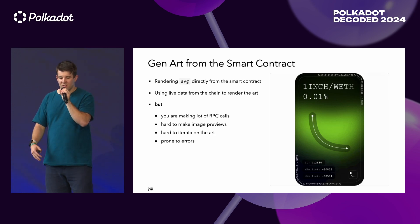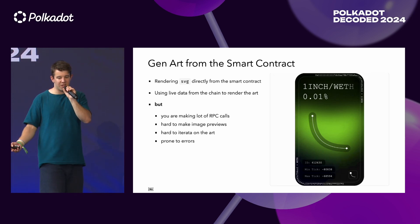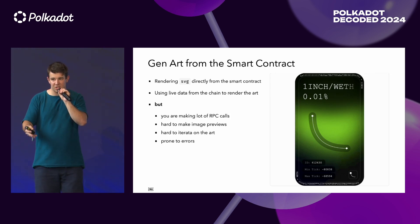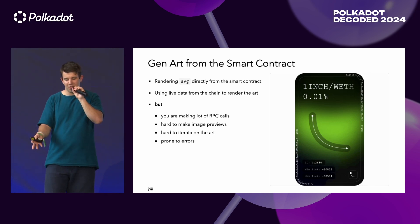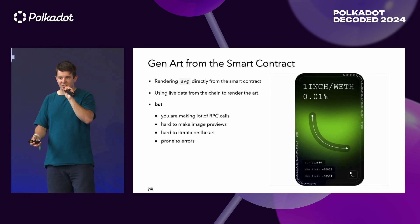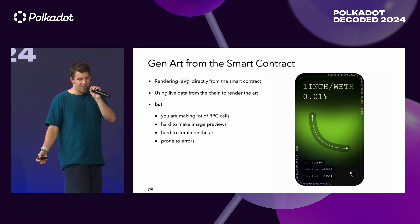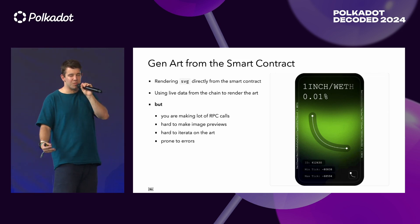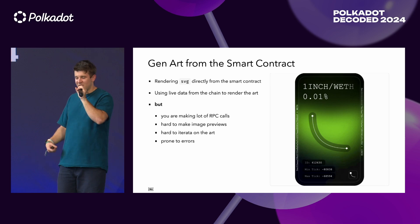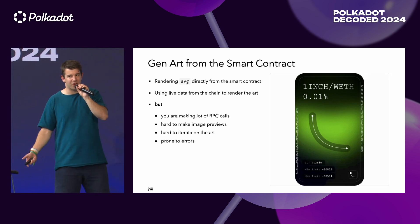Then there's another approach: you can use GenArt directly from the smart contract. As you may have heard about Uniswap v3, it had an NFT that was a representation of your liquidity — basically a smart contract that renders an image, like SVG directly from smart contracts, using live data to render the art. But to make this work, you need to make a lot of RPC calls, which aren't cheap. It's hard to make image previews, which breaks the user experience. And it's hard to iterate on the data — if you make a mistake in the rendering from smart contracts, you cannot do anything, because contracts by default aren't upgradable.